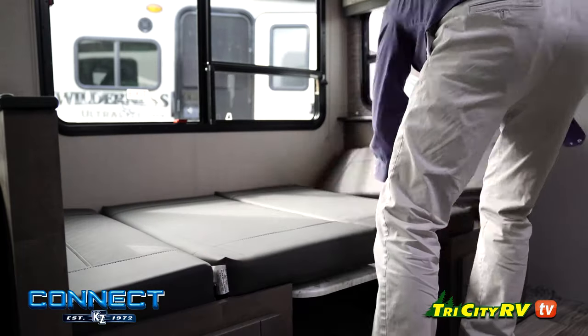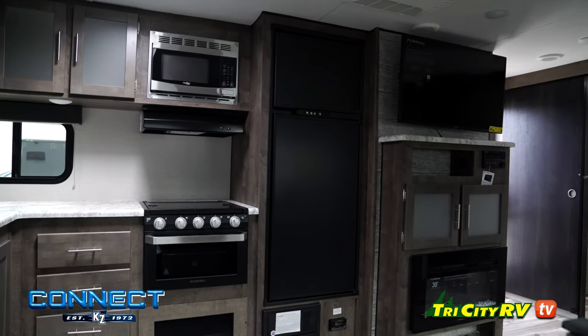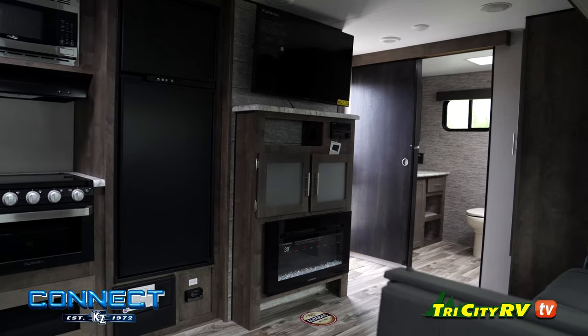Your dinette booth easily transforms into another convenient place to rest after a long day of exploration. You can sit back and relax in comfort.